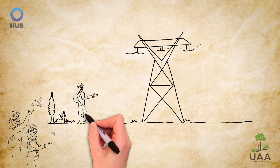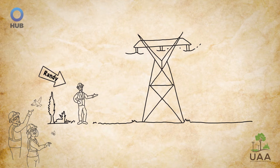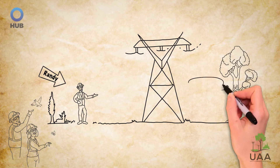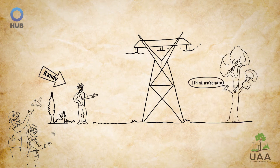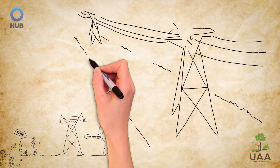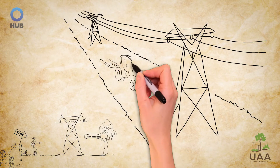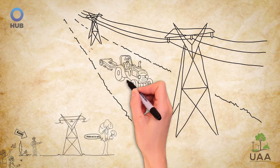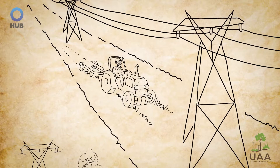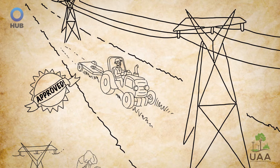Meet Randy. As a professional utility vegetation manager, he oversees electric transmission line rights-of-way. He makes sure the vegetation is a safe distance away and that maintenance personnel and contractors have proper access. One method Randy employs is to mow the entire right-of-way from edge to edge. Randy regularly mows this area to achieve the utility's primary goal of safe, reliable transmission of electricity. His routine mowing also helps Randy's utility maintain compliance with government regulations.